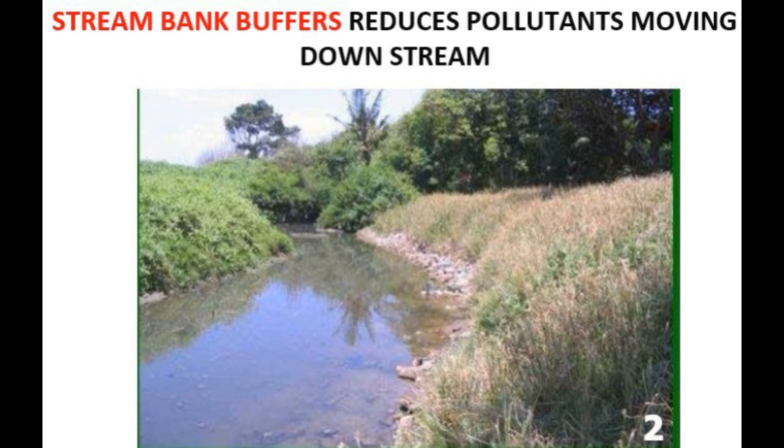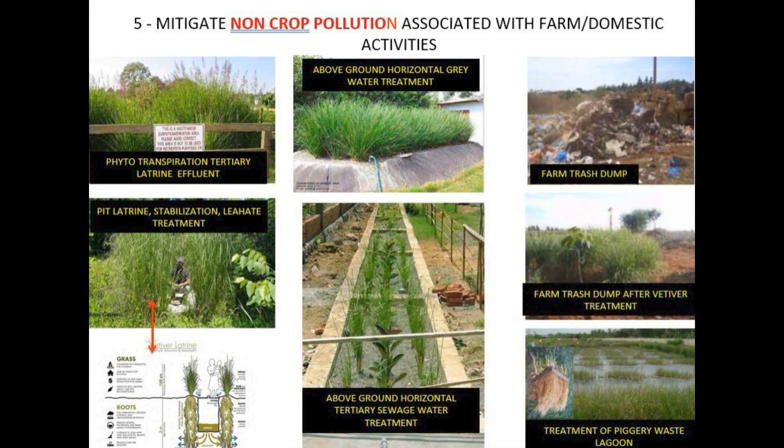Mode number five is all about dealing with pollution from farming and keeping the environment clean. Vetiver is really good at naturally cleaning things up. It can filter wastewater from latrine systems through a process called phytotranspiration — the plants basically absorb the water and then release it as vapor, which cleans out the contaminants. It's also being used to clean gray water and even treat piggery waste. They even use it to manage farm trash dumps — before and after pictures show an amazing difference. It helps stabilize the waste and stop any nasty stuff from leaking into the environment.